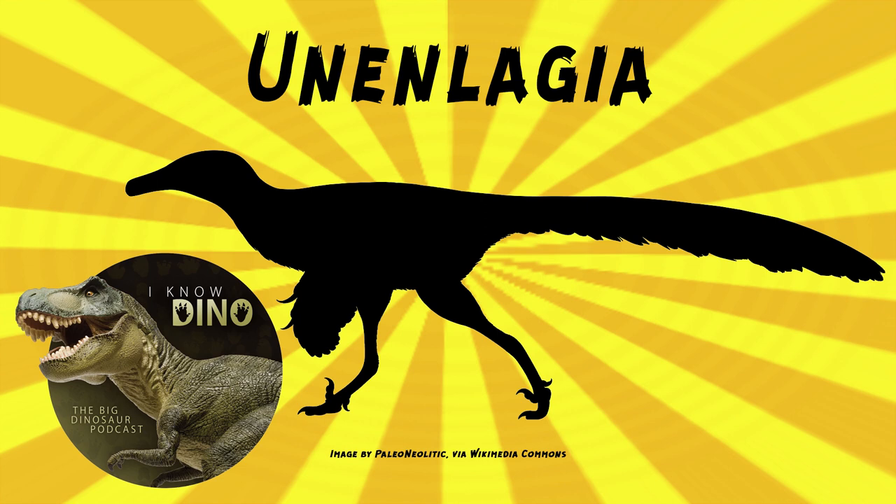Only the leg length is known, so it's not clear how long Unanlagia was, but estimates are anywhere from 6.6 feet or 2 meters to 11 feet or 3.5 meters long, weighing 165 pounds or 75 kilograms. It probably had an elongated head, and this is based on its relatives Buitreraptor and Ostroraptor.